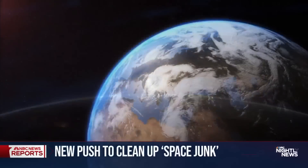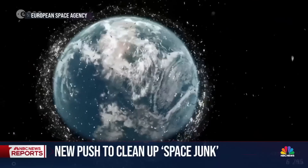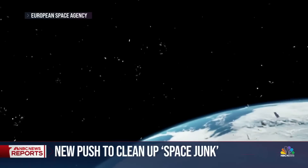Space. Vast, infinite, but not as empty as you might think. The Earth's orbit is now flooded with man-made trash, threatening space missions, critical satellites, and even life on Earth.